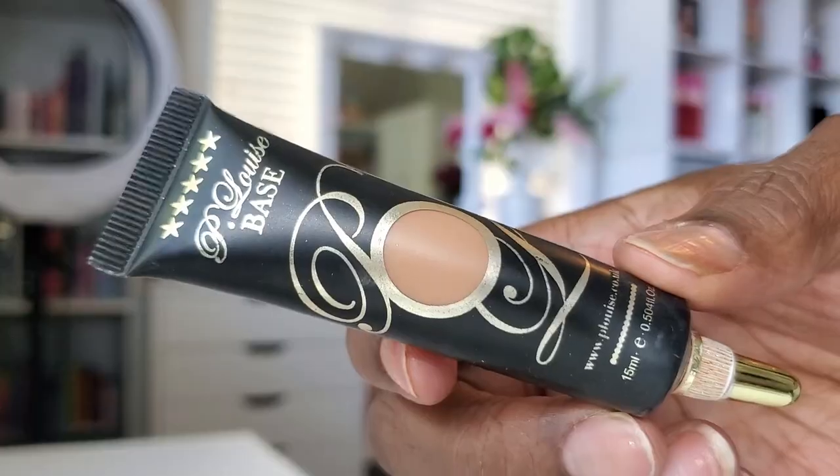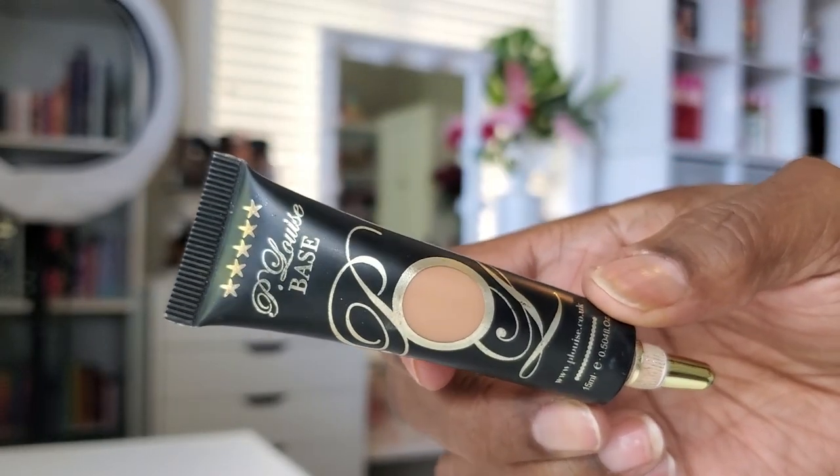Now to prep my lids, I'm going in with my P. Louise base — this is the eyeshadow base in the shade Rumor 04. I'm just tapping that on with a brush, but also blending it out with one of my smaller sponges just to make sure the base is nice and even all over my eyelid. Now the first shade I'm going into is a matte orange in the palette called Haunted, and I'm just gently tapping that in my crease and blending it up towards my brow bone.